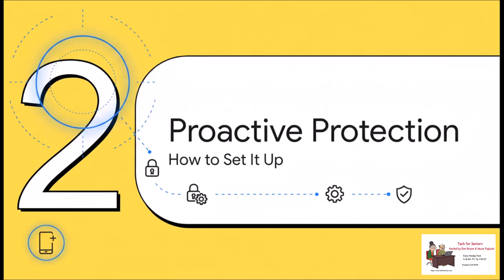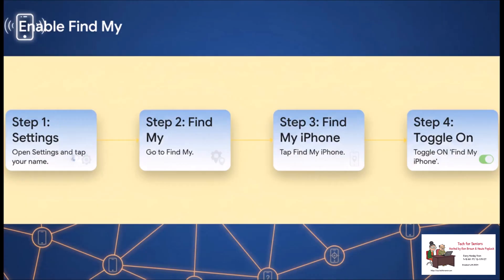Here's the catch, and this is a big one. This amazing feature doesn't just work right out of the box — you have to enable it before you lose your phone. So let's walk through exactly how to make sure you're protected. First things first, let's make sure the main feature is even on. You can follow along right on the screen. Go ahead and open up your Settings, tap your name right at the very top, then head into Find My, and then tap Find My iPhone. Just make sure that main toggle is switched on and green.